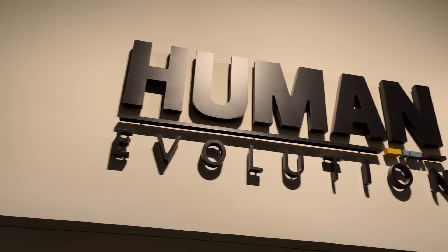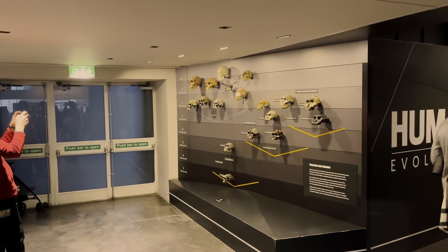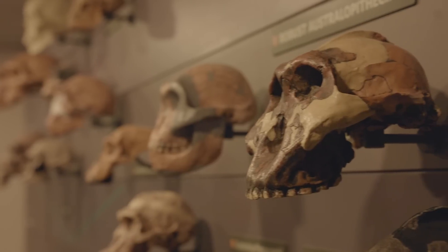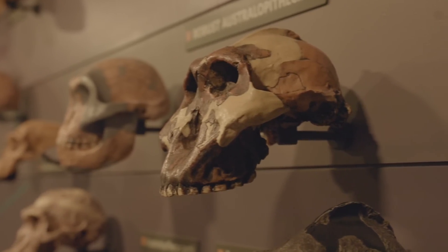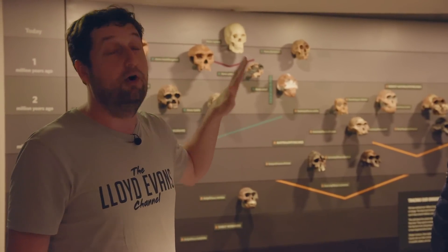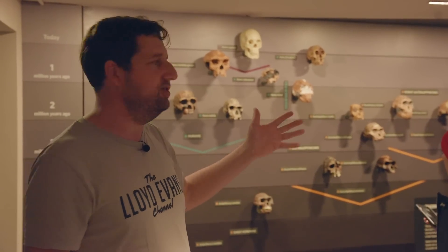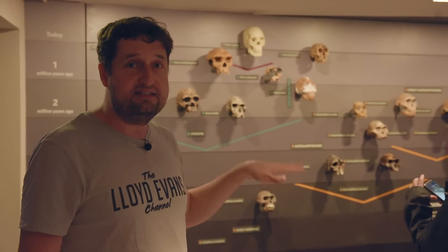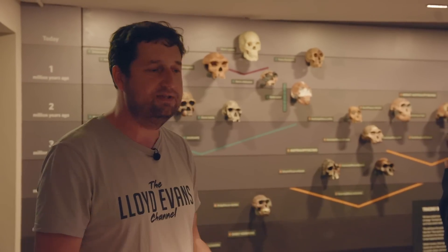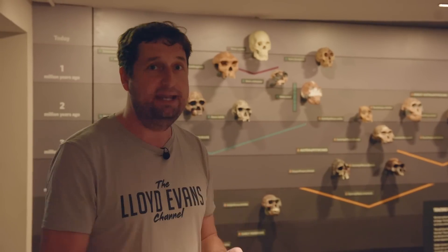The Human Evolution exhibit greets visitors almost immediately on entering the museum through the main entrance. I was immediately drawn to a wall of skulls showing the progression of our species through time from our earliest ancestors. It shows the lineage of evolution from essentially when our ancestors split from chimpanzees and bonobos — that's the beginning of hominins.